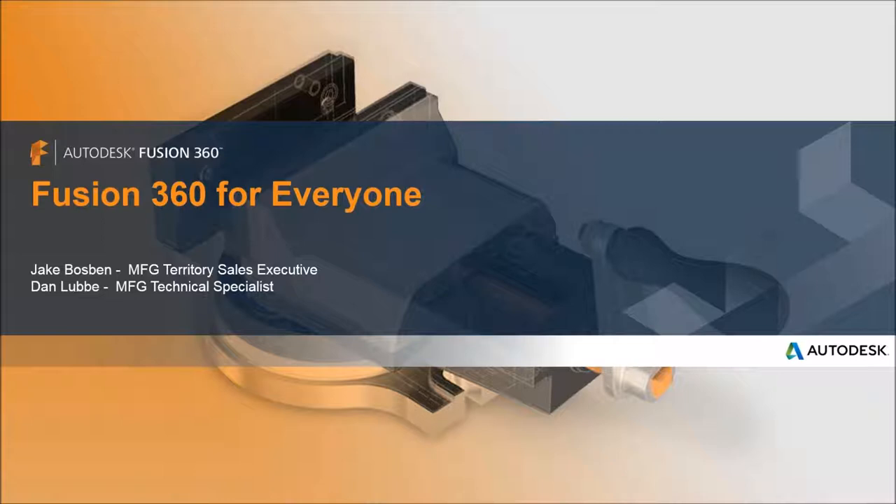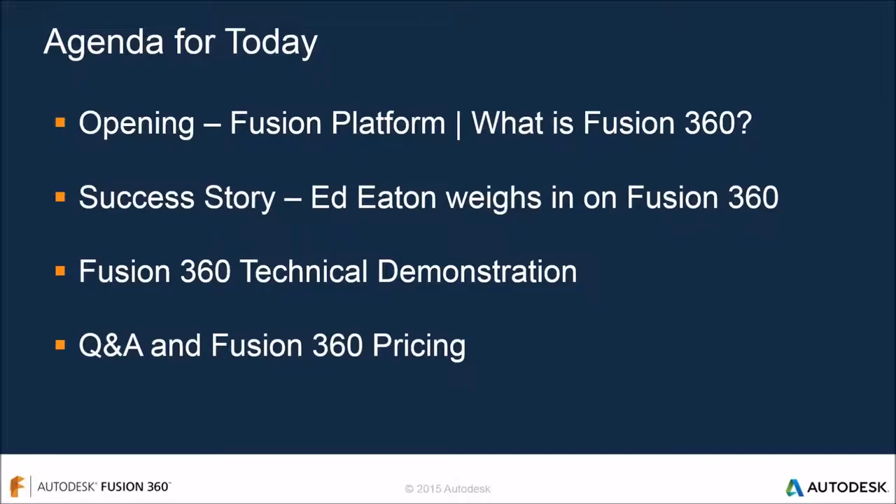Jake Bosman here, territory sales executive with Autodesk working on the Fusion platform. I manage Minnesota and Iowa and look forward to educating the group on what Fusion is. We'll give some background on customer successes, then spend the majority of time on a technical demonstration where Dan will show you around the software. First, we'll go through the Fusion platform and specifically Fusion 360.